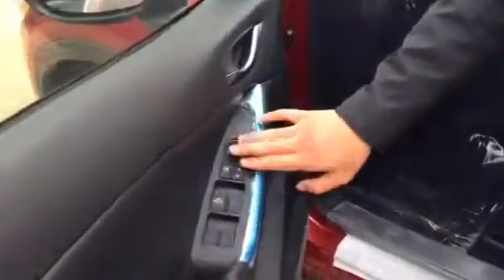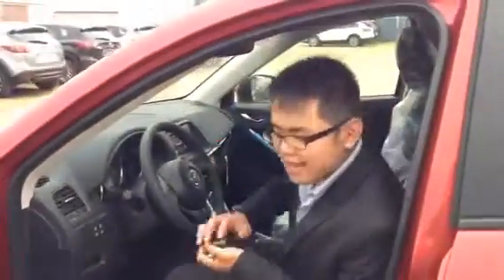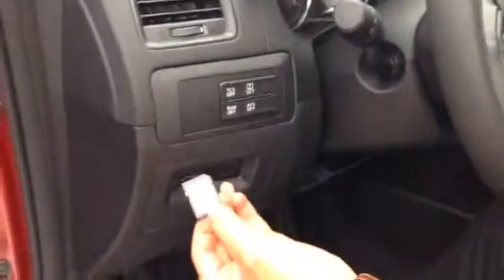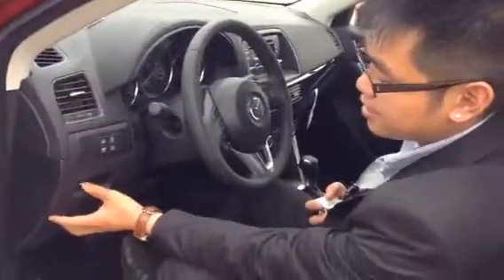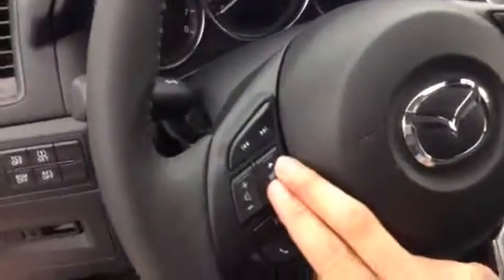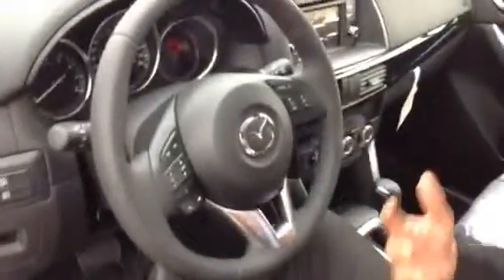Everything is protected right now as you can see. With the technology package you will have the navigation system — this is the computer chip for the navigation system, so if you need to upgrade it you can do it on your own computer at home, making it much easier. You also have your leather-wrapped steering wheel with audio controls, trip computer, Bluetooth, and cruise control all in the same spot, so within reach of your thumbs you can control all the features.